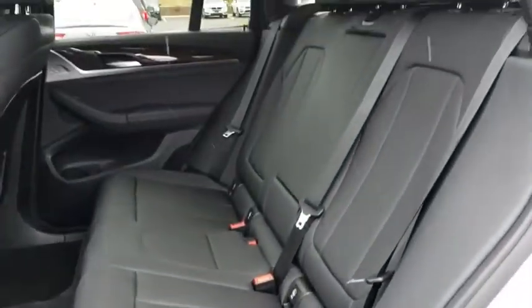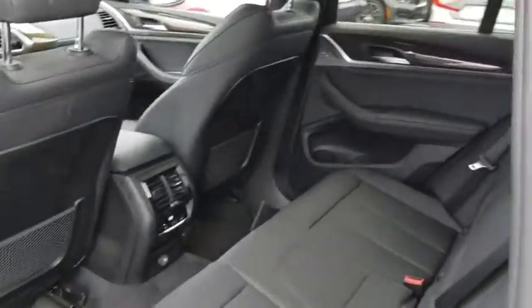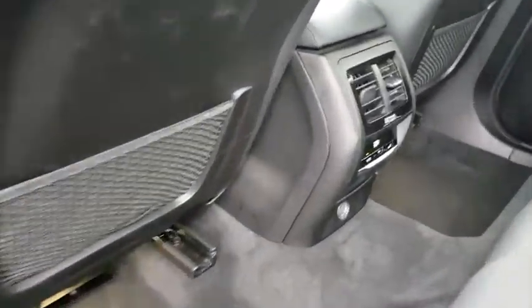Auto-dimming rear-view mirror, cruise control, aluminum wheels, floor mats, keyless start. Searching for a dependable vehicle that looks great, too? You found it, so stop in today.